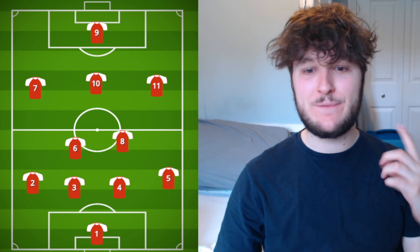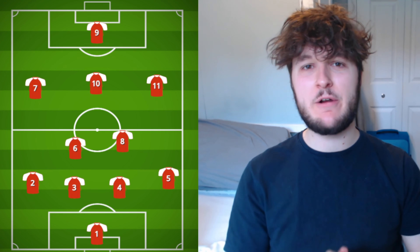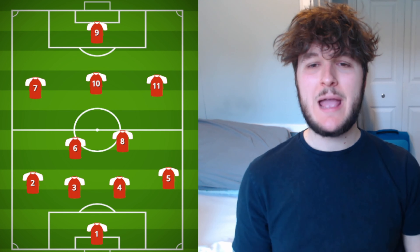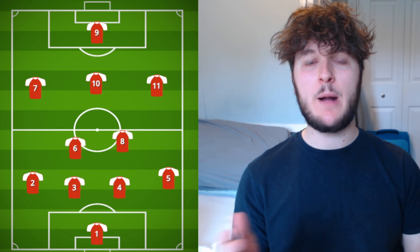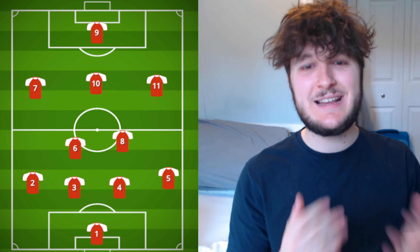So as you can see here, we've got the squad. The formation I've gone with is a 4-2-3-1, but it's very versatile as you'll see with the players involved. I'll show you how I think it will actually line up in and out of possession, and I'll go player by player giving reasons and stats where necessary.